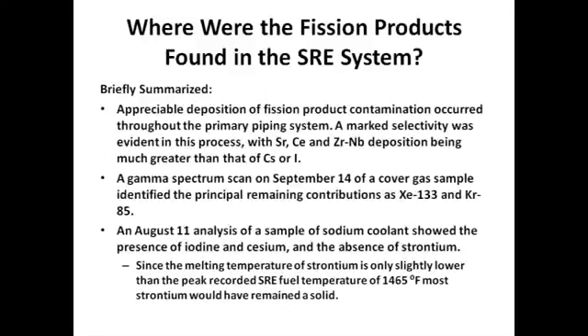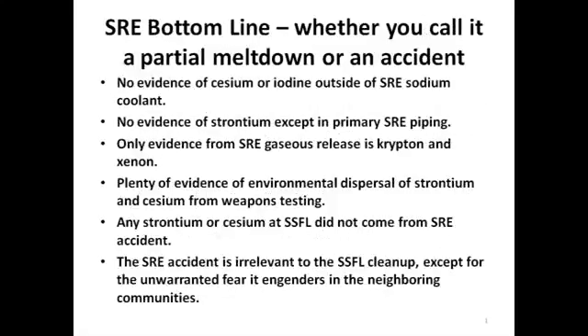Note there was no evidence of iodine. An August 11 analysis of a sample of sodium coolant showed the presence of iodine and cesium and the absence of strontium. Since the melting temperature of strontium is only slightly lower than the peak recorded SRE fuel temperature of 1,465 degrees Fahrenheit, most strontium would have remained a solid and not moved with liquid or vapor. The SRE accident bottom line — whether you call it a partial meltdown or an accident — is very straightforward. There was no evidence of cesium or iodine outside of the SRE sodium coolant. There was no evidence of strontium except in the primary SRE piping, and the only evidence from SRE gaseous release was krypton and xenon. On the other side of the coin, there is plenty of evidence of environmental dispersion of strontium and cesium from weapons testing. The reasonable conclusion is that any strontium or cesium at SSFL at that time did not come from the SRE accident.